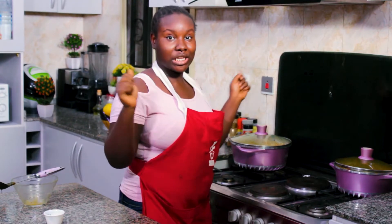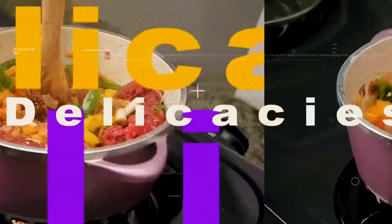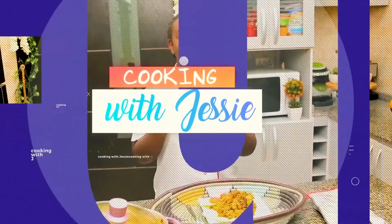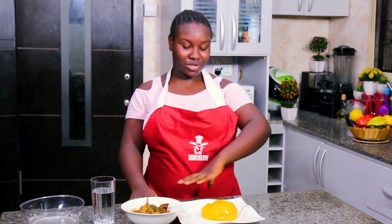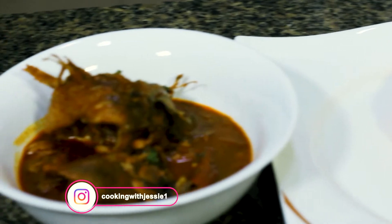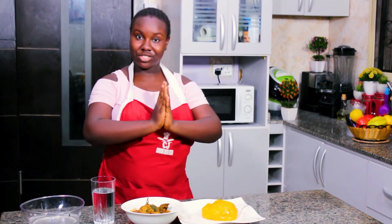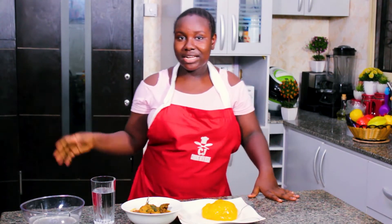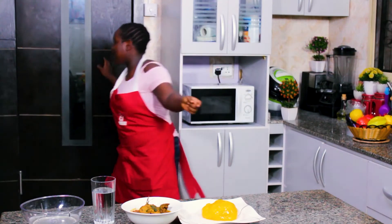Et voilà — my Banga soup is ready to go! Our Banga soup is plated and I've served it along with some starch, which is a swallow eaten in the south. Along with a glass of water. To help me taste this absolutely delicious meal, I have a very special guest — a comedian, actor, and content creator, the Professor of Comedy — please welcome MC Abby!